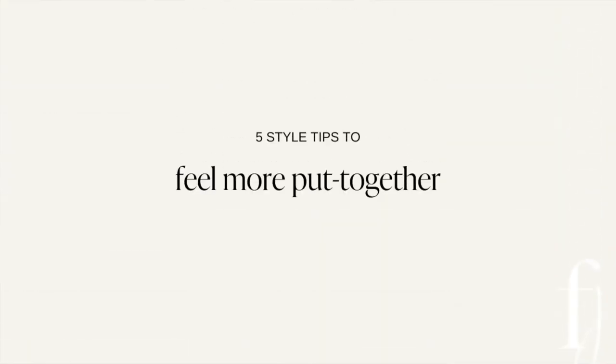Whatever it is that you're wearing, I can guarantee you that even if you just follow one of these style tips, it will make all the difference to your outfit. Hello and welcome back to my channel. I'm Faye, I'm a personal stylist and today I'm sharing with you my top five tips to help you feel more put together instantly.